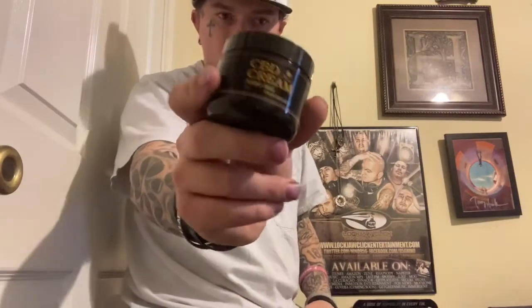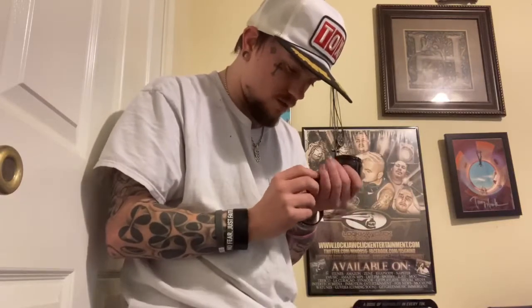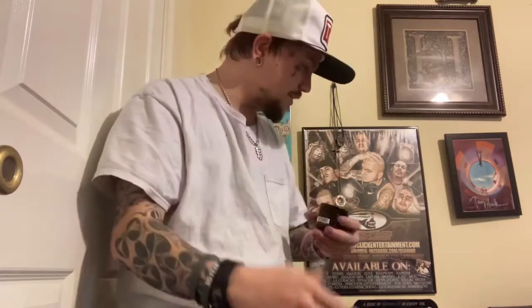Anyway, CBD cream. I ordered these — I put something unknown, well it's known, but we'll see. I got bad knees so let's rub it on and wait. My knees are hurting today so perfect timing for this video.